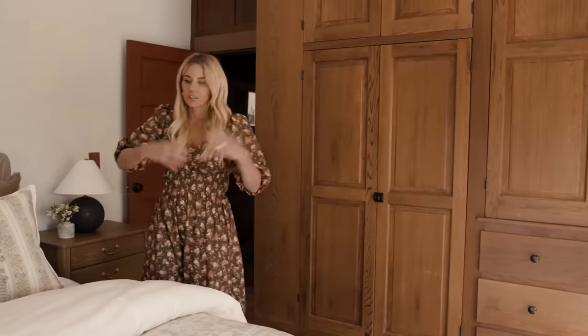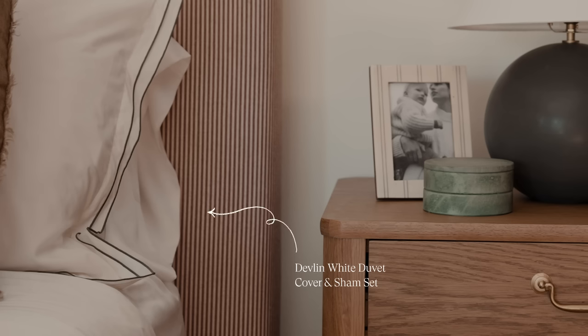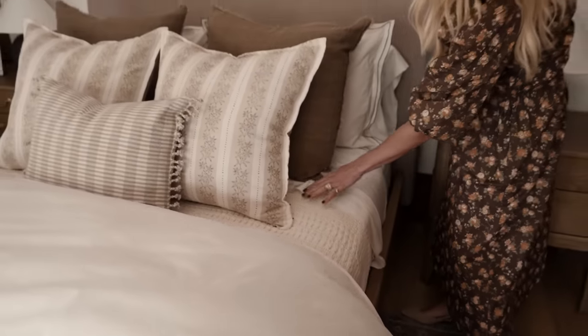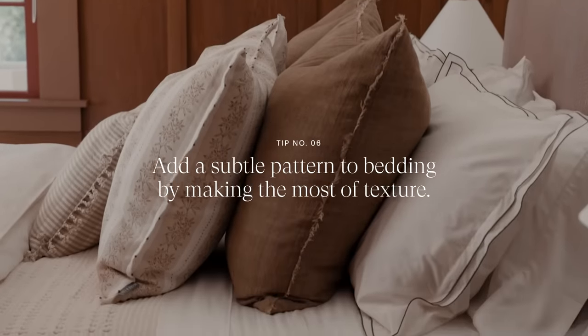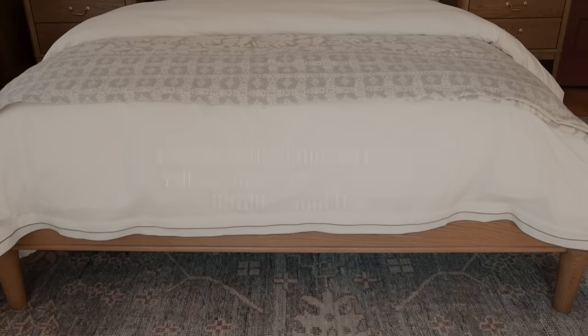We've paired that relaxed look with a crisper bedding that has a double flange detail with a great contrast stitch, and then another blanket — I love to layer my bedding. This one is cream and textural, and it adds a little bit of pattern without being loud, leaning into that pattern mixing look. Pattern mixing extends beyond pillows and carries into your furniture and rugs. Here we have a mix of patterns on blankets and pillows, a ticking stripe on the bed, and another pattern on the rug.